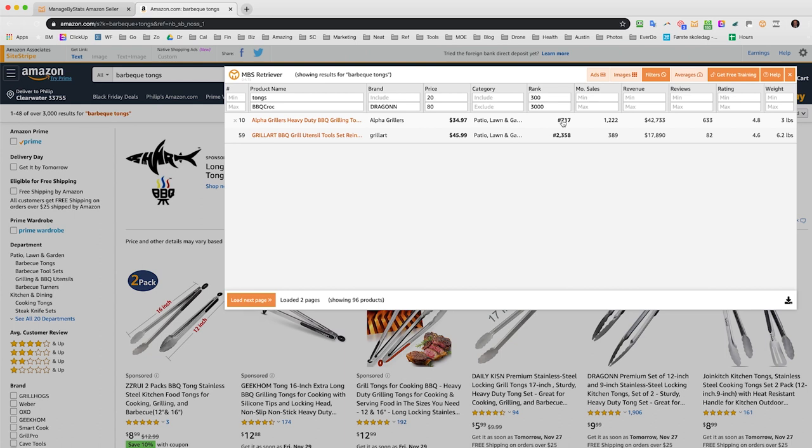You can use the Retriever on any Amazon search, or open an individual product page and it'll bring up that product's data too. Other than the history feature — which shows BSR history and price history — the tool is completely free. The history features are part of the paid MBS plan, but excluding those graphs, the whole Retriever is free and super useful.